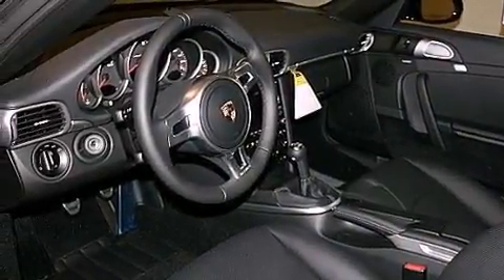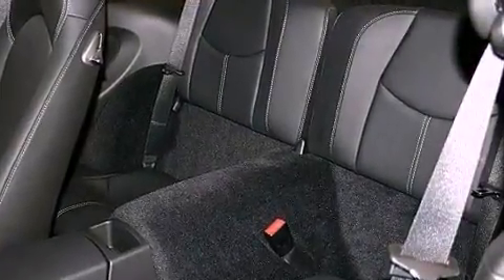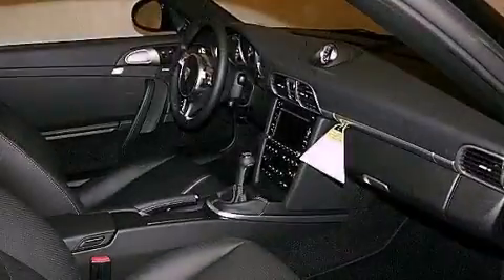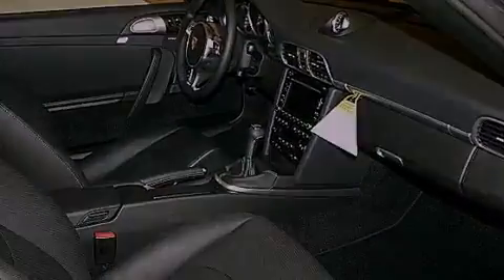The following features are also included: memory settings for the driver's seat positions, so you can recall your favorite position with the push of one button. Air conditioning, cruise control, variable valve timing, and a rear spoiler.